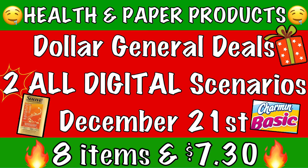So like I said, this is two all-digital health and paper product scenarios. I'm excited to share this with you guys because we are getting a lot of products for a low amount out of pocket. If you enjoyed this video, give it a big thumbs up, make sure you're subscribed to my channel, and follow me over on Instagram — I leave that link in the description box down below. So without further ado, let's jump right into this Dollar General video.